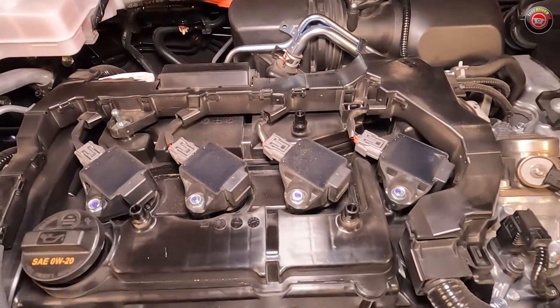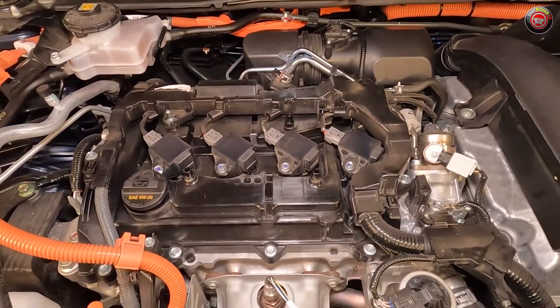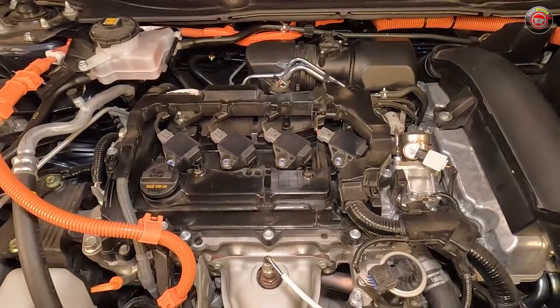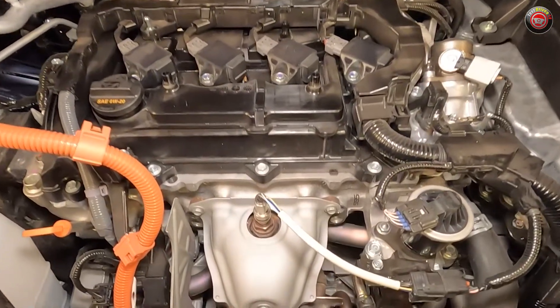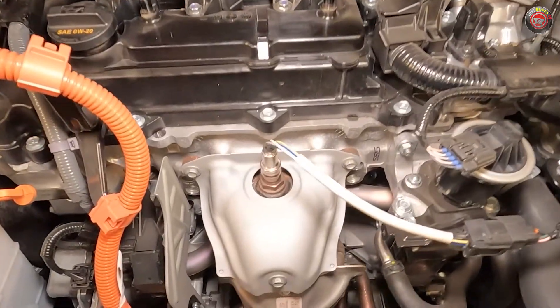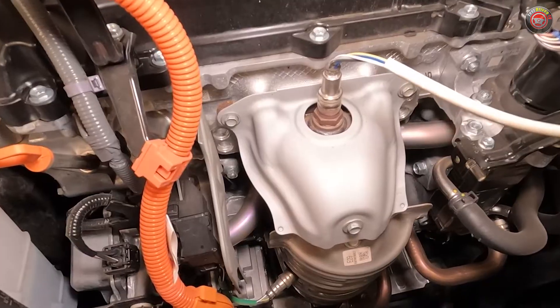Stepping back and looking over the top, all four spark plug coil packs are easily seen and accessed with the foam sound cover removed — it just snaps right off. Much of the direct fuel injection is hidden from view. Once the combustion process is complete, exhaust gas exits through an integral exhaust manifold built into the head and directly into the aforementioned catalyst system at the front side of the engine.